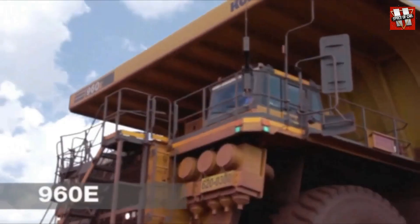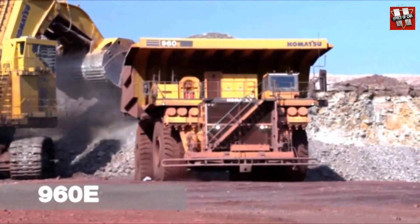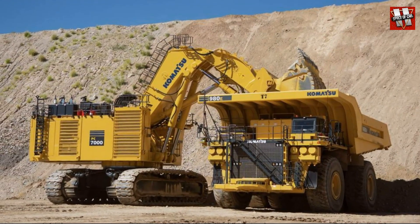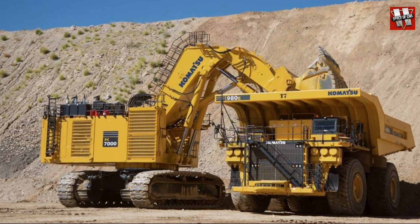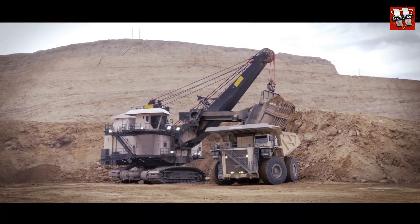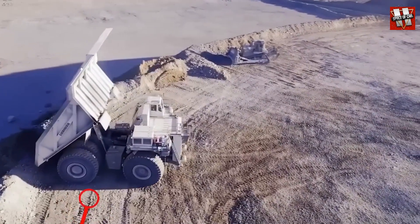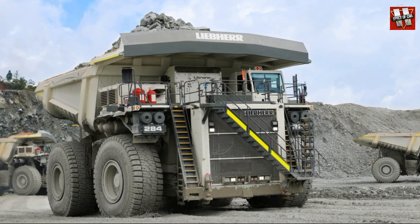That same year, another mining giant appeared — the Komatsu 960e. Built in Japan, this two-axle dump truck with a payload capacity of 327 tons was powered by an 18-cylinder Cummins engine with 3,500 horsepower and two electric motors. In 2016, the new Komatsu 980e-4 modification, with a payload capacity of 369 tons, managed to surpass the American Caterpillar. The elite club of giants was also joined by the German-Swiss conglomerate Liebherr with its T284 dump truck, built in 2012, equipped with Cummins or MTU diesel engines ranging from 3,500 to 4,000 horsepower and two electric motors, matching the Caterpillar 797F's 363-ton payload capacity.